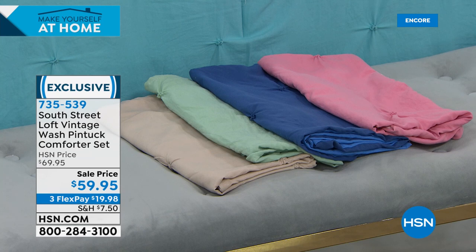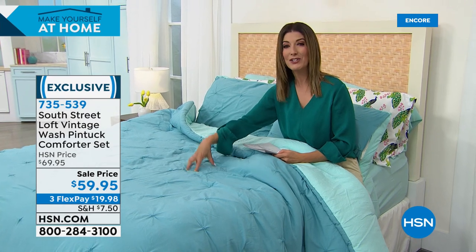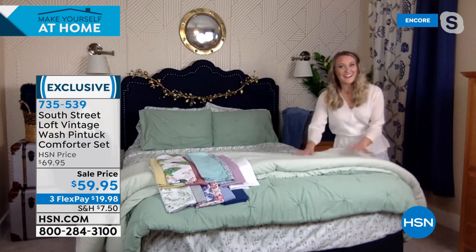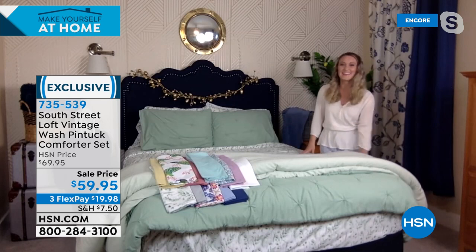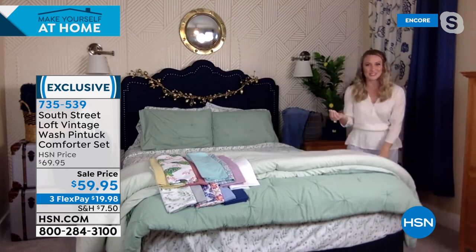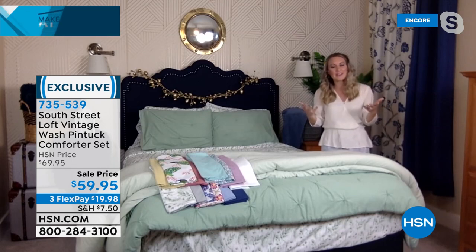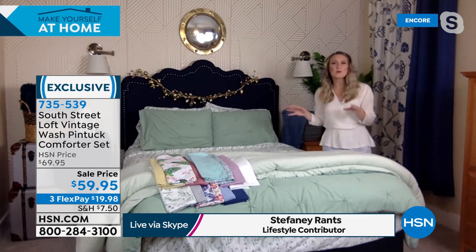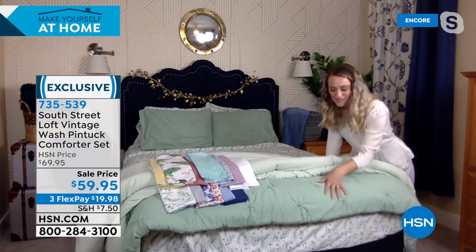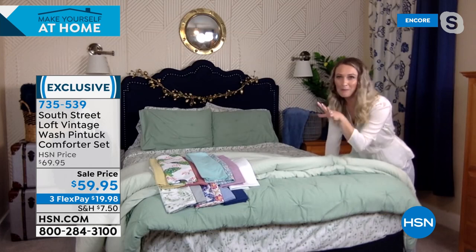Sizes are twin, twin XL, full queen, and king/California king — super easy sizing. I love the little envelope closures on the shams so you don't see the pillow — it tucks in beautifully and gives you that gorgeous finish. They are so buttery soft. The fill is down-alternative hypoallergenic. Stephanie, with 5,000 of our Today's Specials already spoken for, give us an idea of what comforter color goes with which sheet colors.